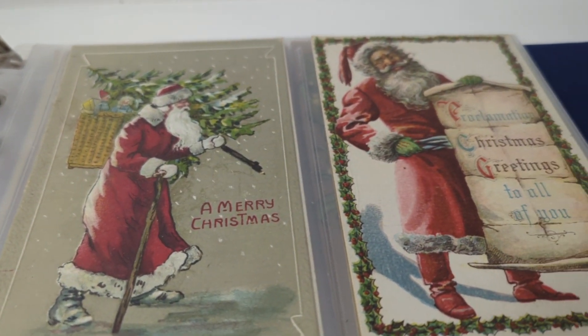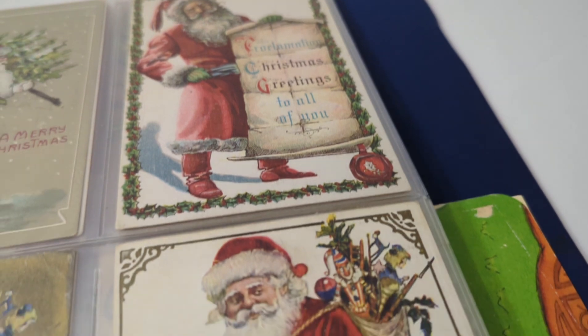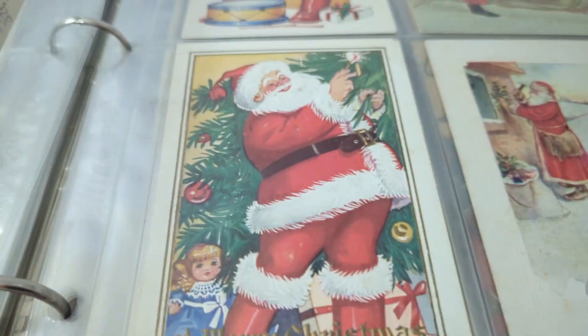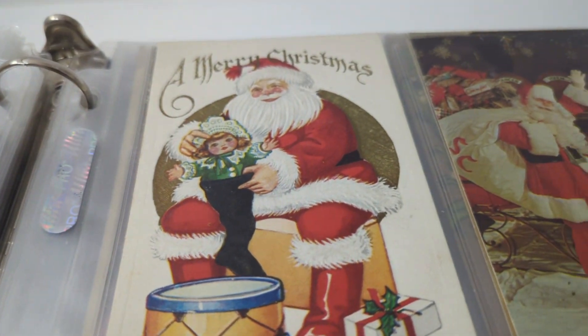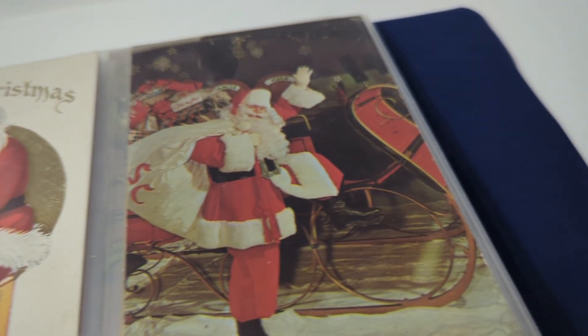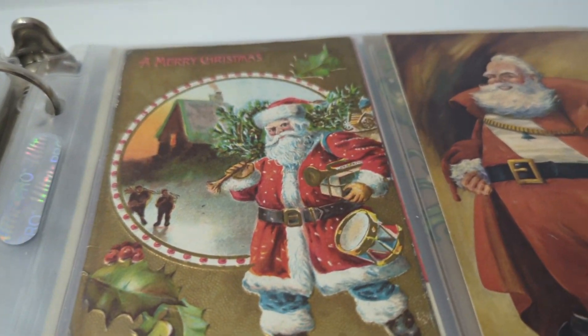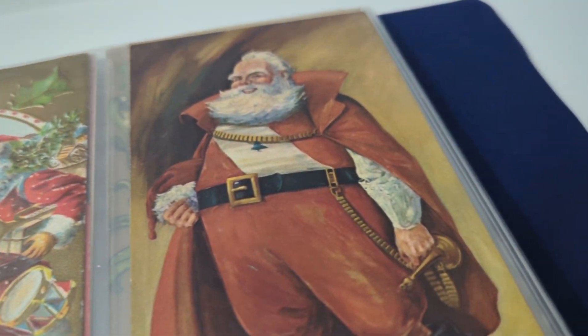If you average them at five to ten dollars a piece, this is a really nice album. A lot of happy Santas in these pages — some more red robes. Here's a chrome card with Santa and the sleigh, and all different versions and variations of Santa.